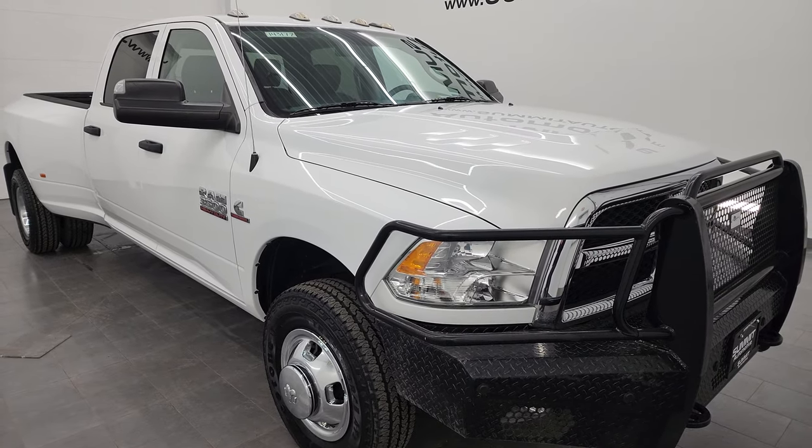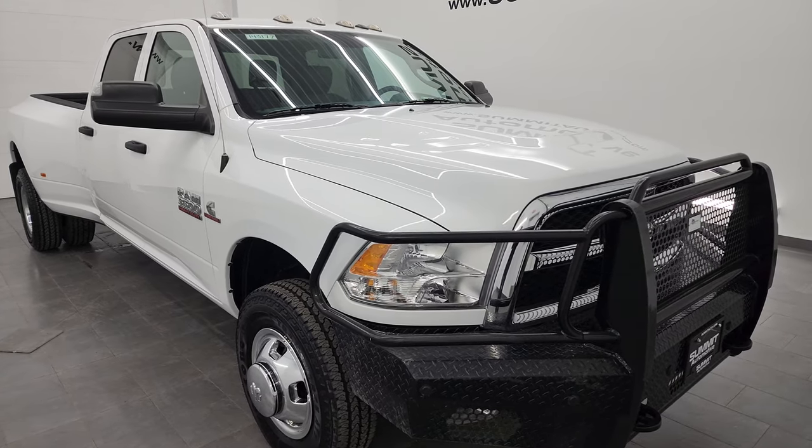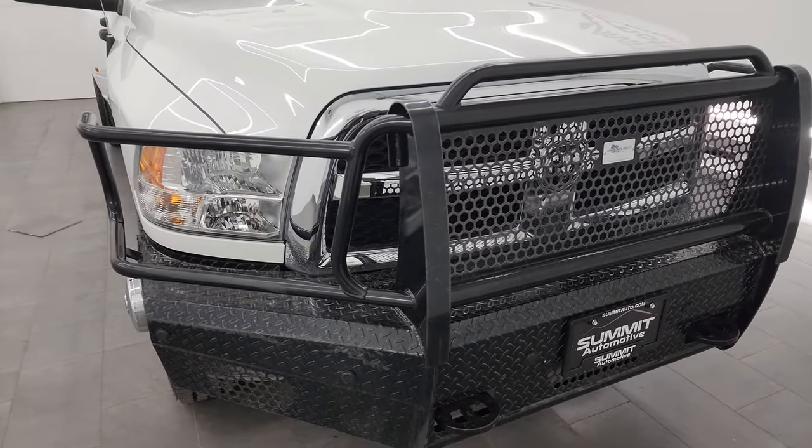A couple neat things about this truck: it has like-new tires all the way around, and it also has the rear auto leveling suspension, which is a pretty nice system especially on a Tradesman.